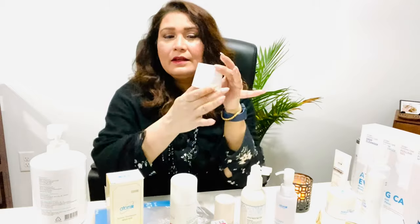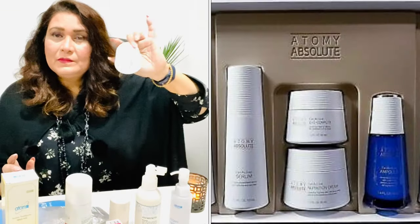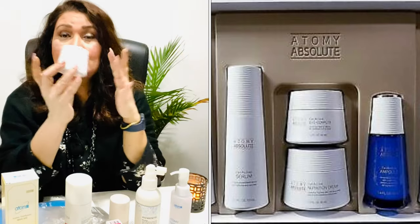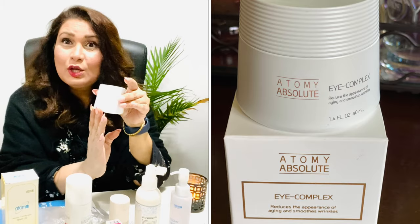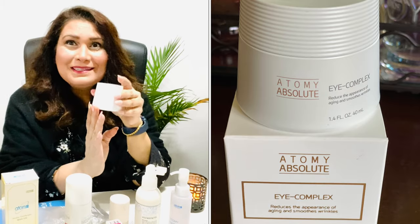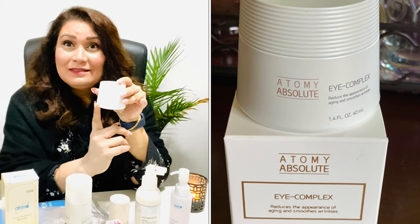The third thing in my skincare routine is this eye cream from the Absolute line. This is the best-selling product — Absolute Care — a full skincare set. It's expensive, but if you want glowing skin with no wrinkles, this is something you need and will love.